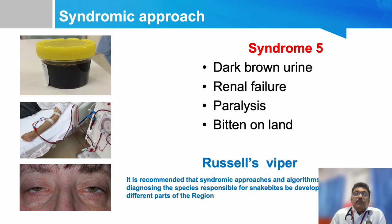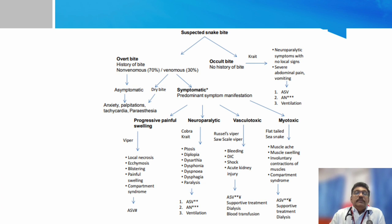Syndrome 5: Dark brown urine, renal failure, paralysis, bitten on land — that is Russell's Viper. This chart shows different types of snake bites and their clinical findings; refer to this chart afterwards.